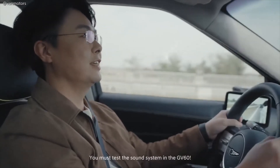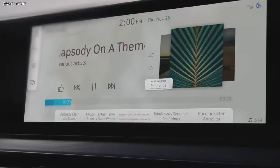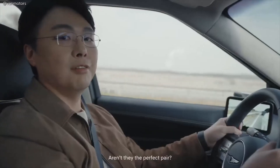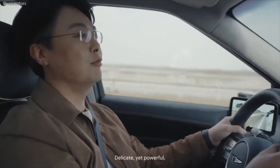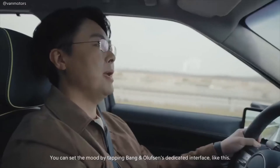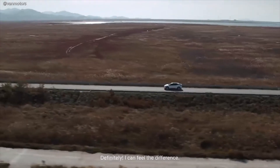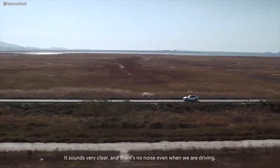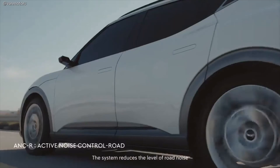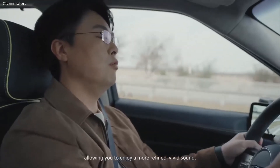You must test the sound system in the GV60. I noticed the Bang & Olufsen logo as soon as I got in the car. Genesis and Bang & Olufsen — are they the perfect pair? Luxurious and beautiful, delicate yet powerful — two technologically advanced brands working together in harmony. You can set the mood by tapping Bang & Olufsen's dedicated interface. Can you feel the difference? Definitely. It sounds very clear and there's no noise even when we're driving. That's the ANCR, the noise-canceling technology unique to Genesis. The system reduces road noise by creating sound at opposite phase with microphones inside the car, allowing you to enjoy a more refined, vivid sound.